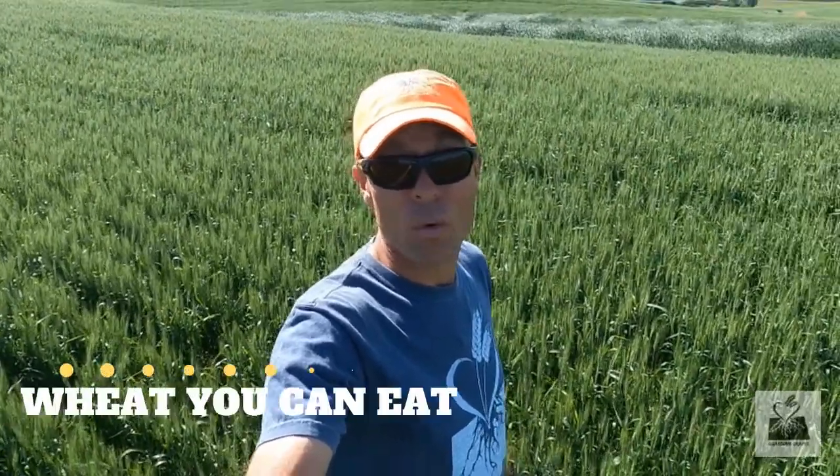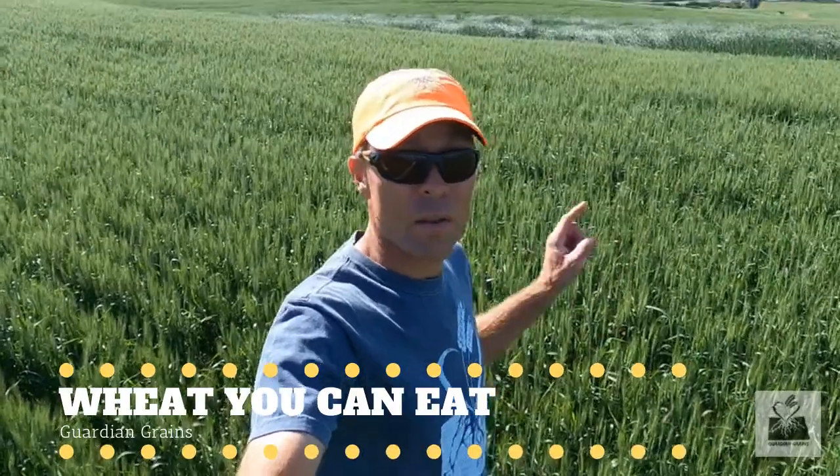I'm excited to show you what we've got growing here. This is a modern hard red spring wheat variety that we've introduced into a biologically active soil system with a fully functioning carbon cycle. We did that because we grow healthy crops, because we make healthy food, and we want wheat you can eat — and this is it.